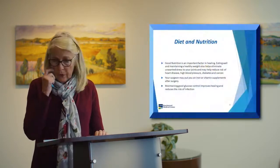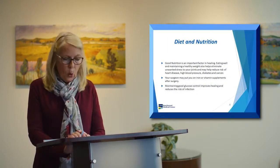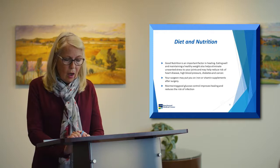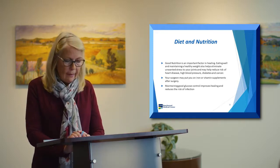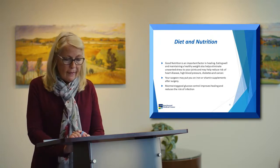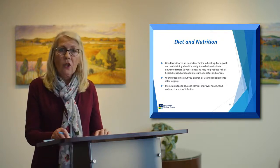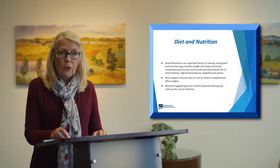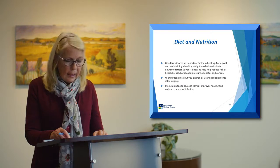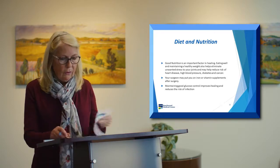Now is also a good time to focus on diet and nutrition. Good nutrition is an important factor in healing. Eating well and maintaining a healthy weight helps eliminate unwanted stress on your joints. Your surgeon may put you on vitamin supplements to help in that process, and some surgeons recommend vitamin C. If you are diabetic, maintaining good glucose control improves healing and reduces the risk of infection.